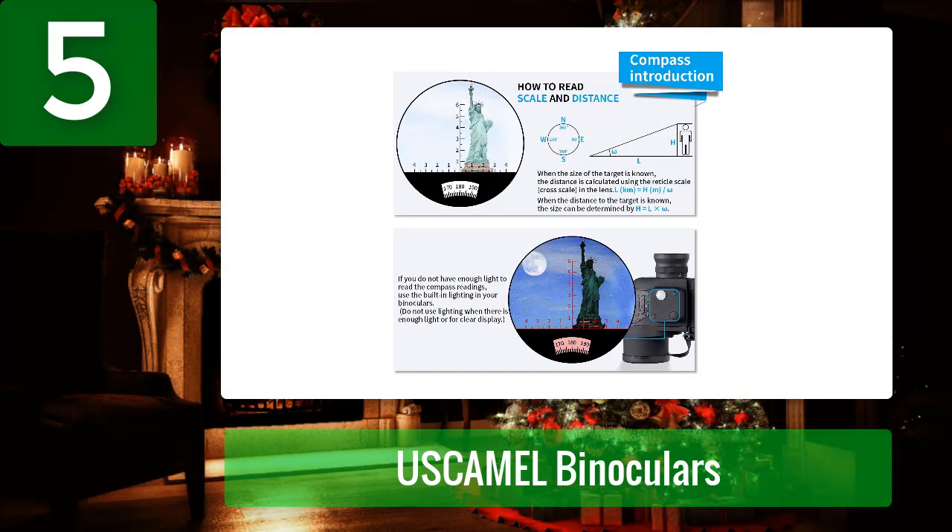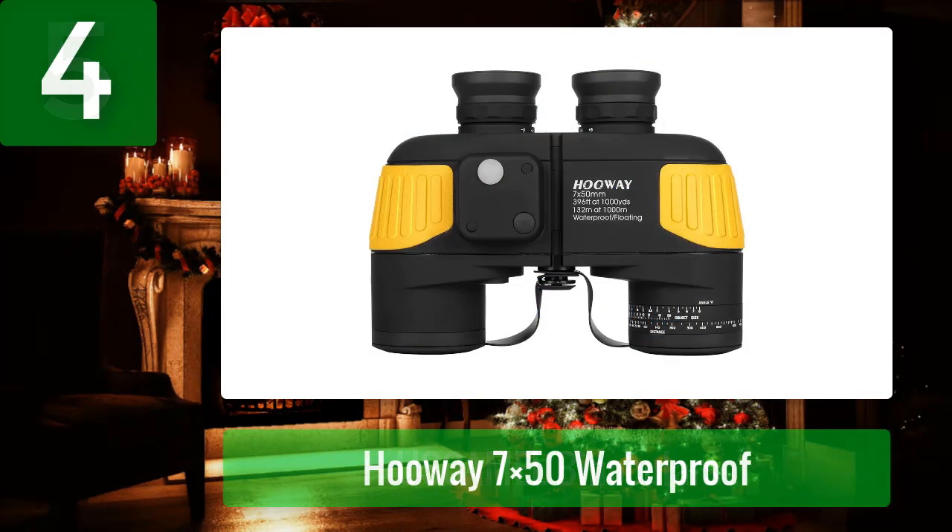Overall, this is one of the best rangefinder binoculars of 2022. Pros: durable, 10x magnification, tripod connectivity. Cons: no angle compensation setting, lacks night vision feature.